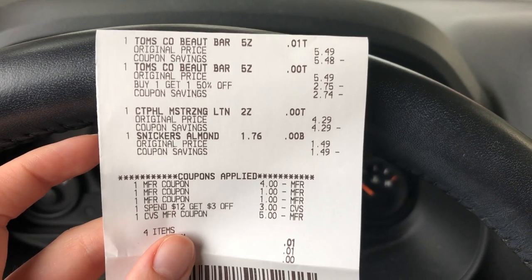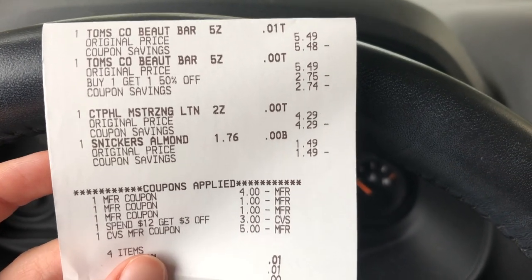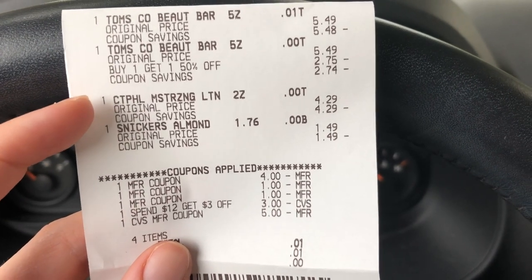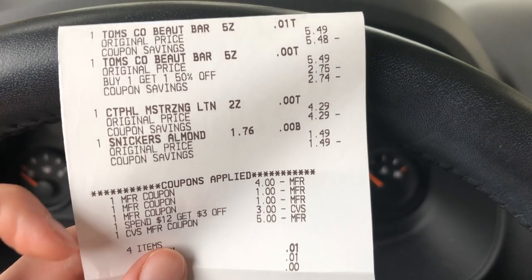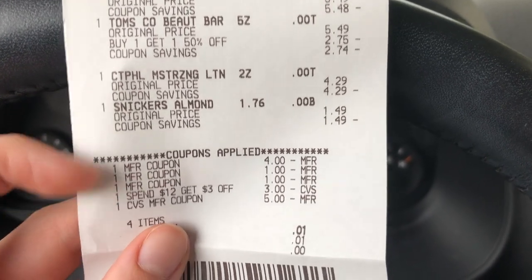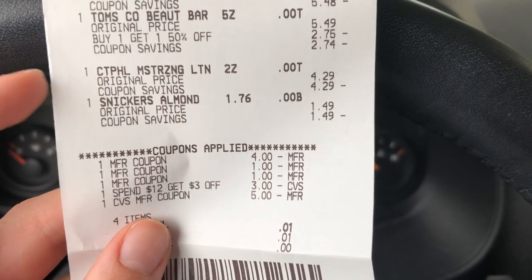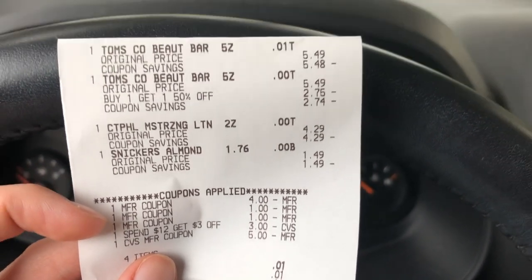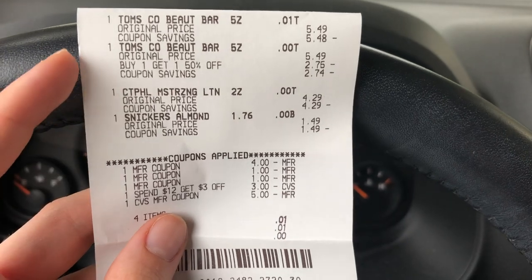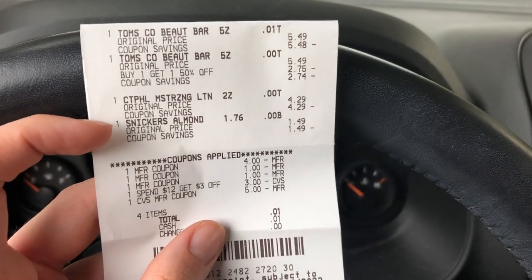Transaction number two on my main card was a short transaction using a $3 off $12 email CRT I also got on that card. I grabbed two Tom's beauty bars — which will count towards my 10% beauty event — and some Cetaphil travel size lotions as a filler item to get above $12, plus a Snickers filler to use a $5 extra care buck I had. I used a $4 printable coupon from the Cetaphil website, two expired $1 off printable coupons for Tom's products from coupons.com, then that $3 off $12 email CRT, and used $5 in extra care bucks to pay. I got back a $5 extra care buck for buying two Tom's items. This transaction cost me just $1 — absolutely amazing considering I got a $1.49 filler item included.